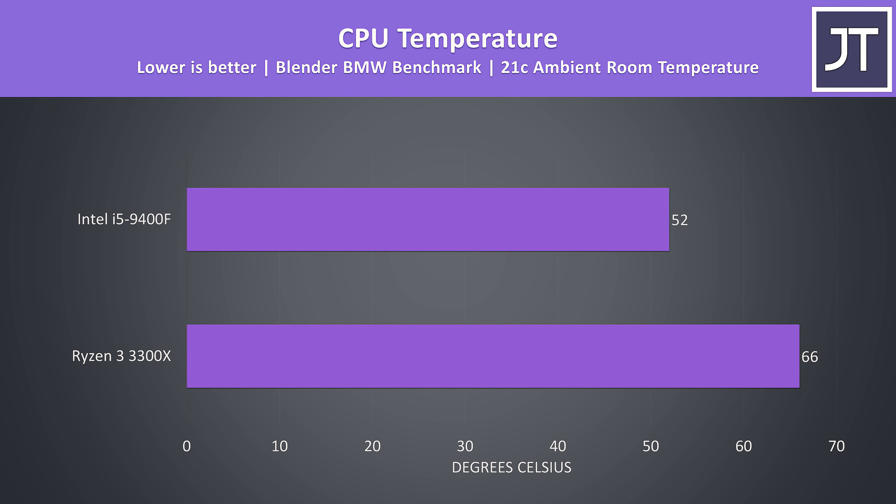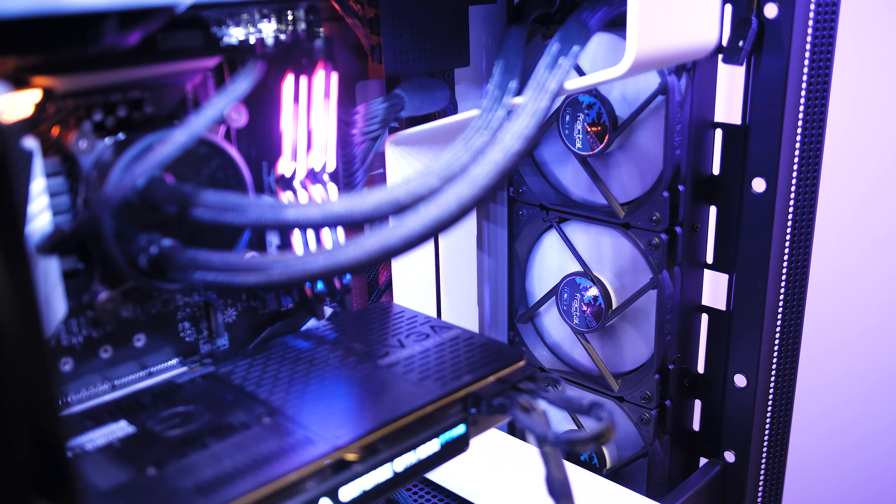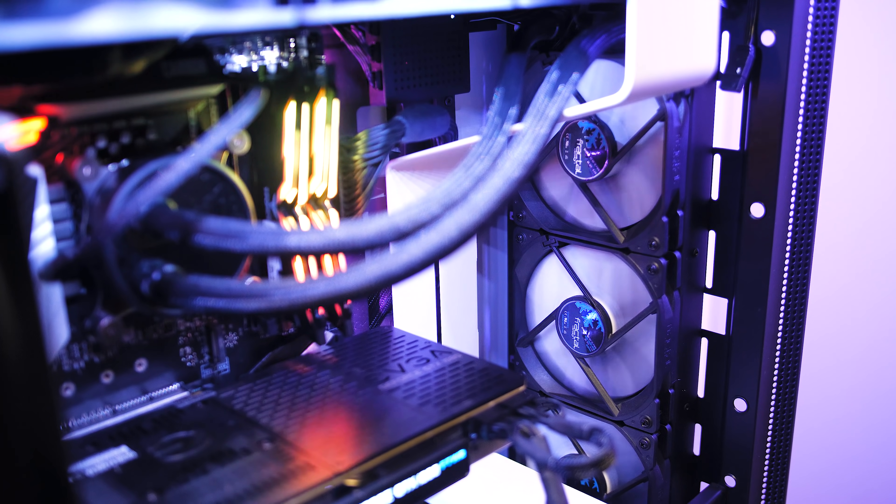This is a pretty processor-intensive test, but 66 degrees Celsius isn't an issue either way — granted this is a pretty beefy cooler, things would be different with the stock air coolers.